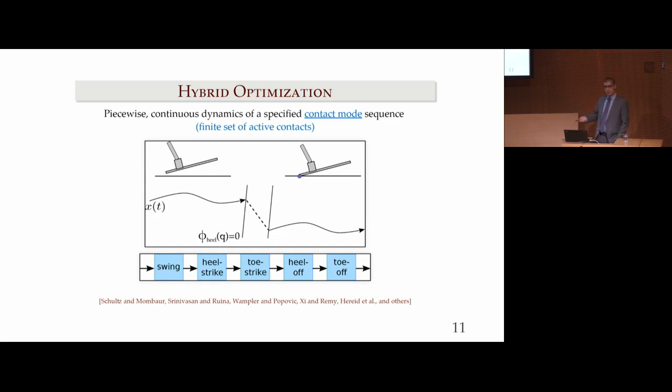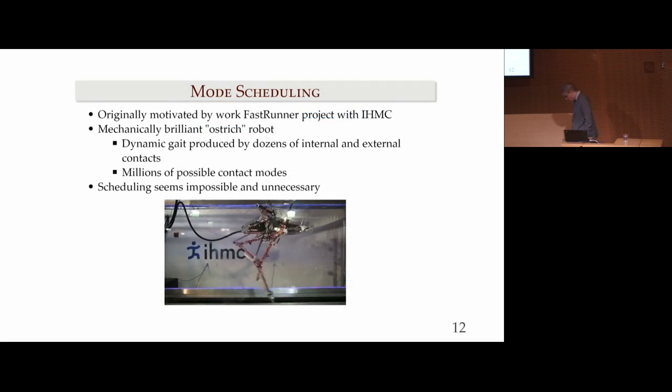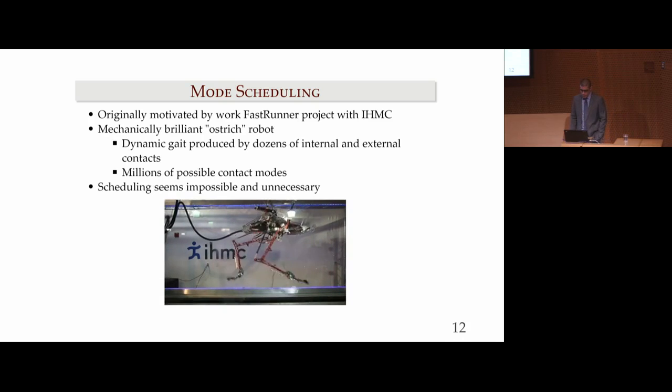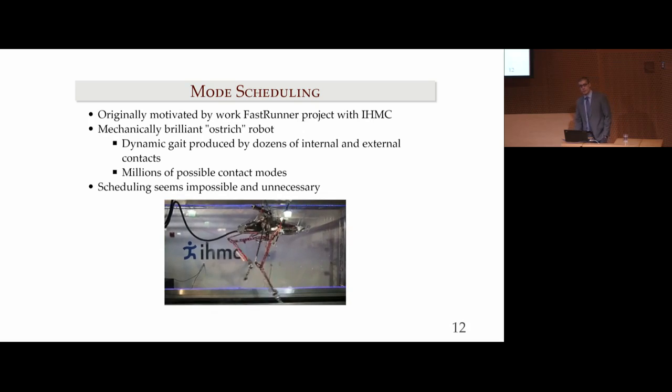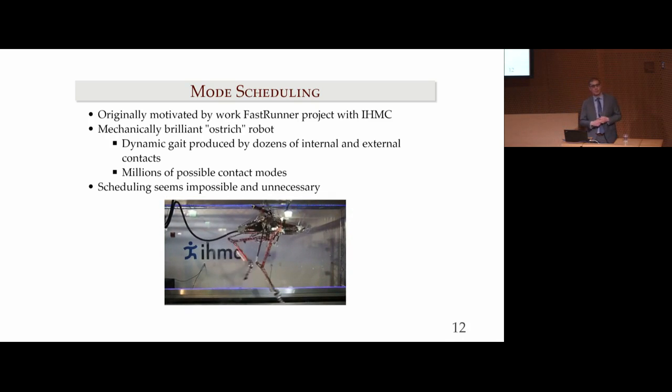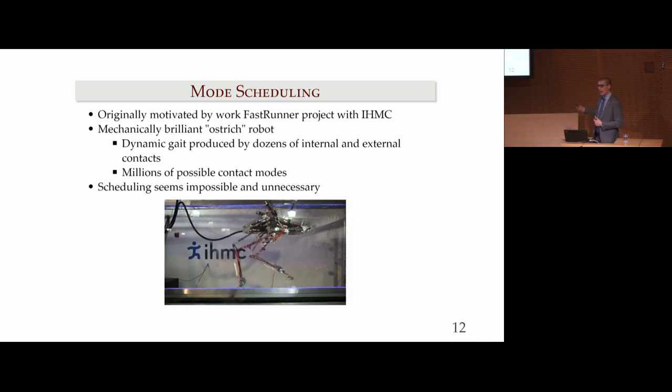A lot of this work was originally motivated by a collaboration with IHMC in Florida, where they were designing and building the FastRunner robot — a mechanically brilliant robot designed to run like an ostrich with only one actuator per leg. It relies on a web of springs, tendons, and other passive elements, along with some joint limits, to generate motion. We were posed with the question: how do we design new motions for something like FastRunner? If you look at this robot, it actually has dozens of potential contacts — internal and external. If you take two to the dozens, you have millions of potential modes to consider. Scheduling amongst those millions of modes is impractical, and really we shouldn't have to do it. Somehow the algorithm should design the schedule for us.